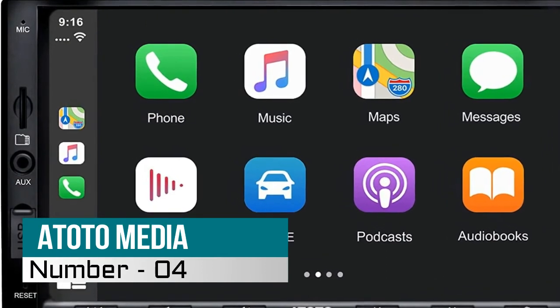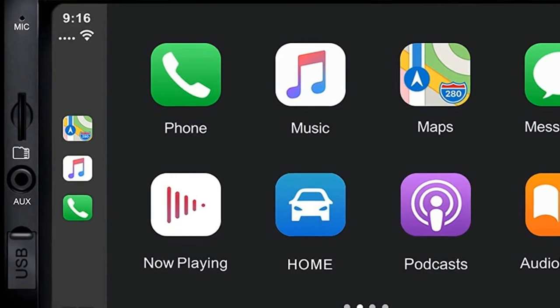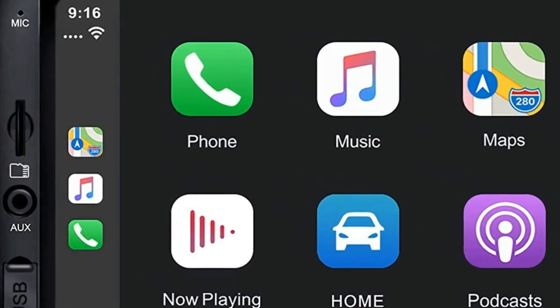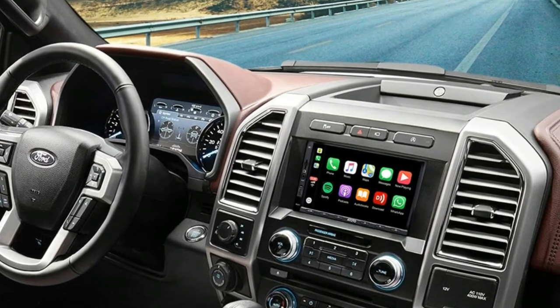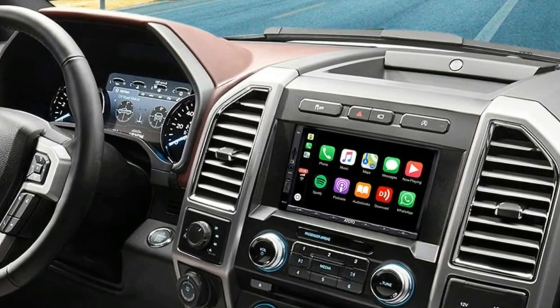4. ATOTO Media Car Stereo. Easy operation. When the phone is connected to SA102 via USB, the system will automatically detect and run either Android Auto or CarPlay immediately, based on phone appearance system.